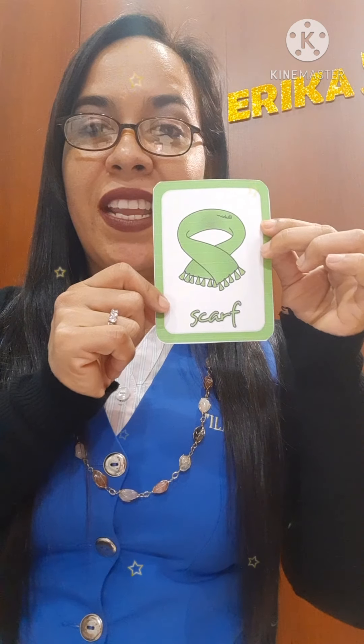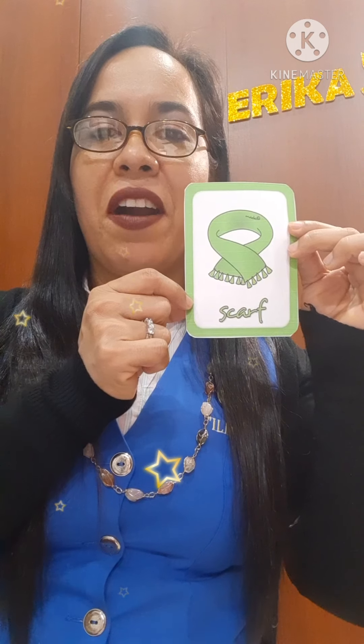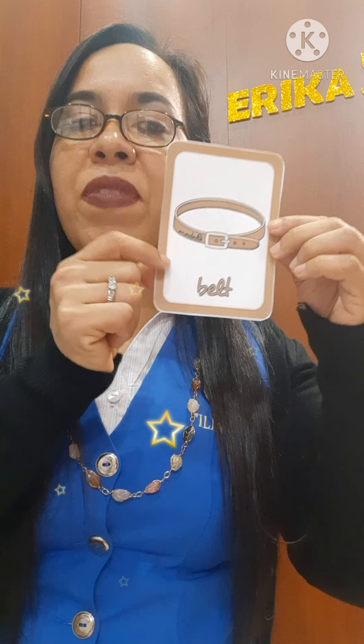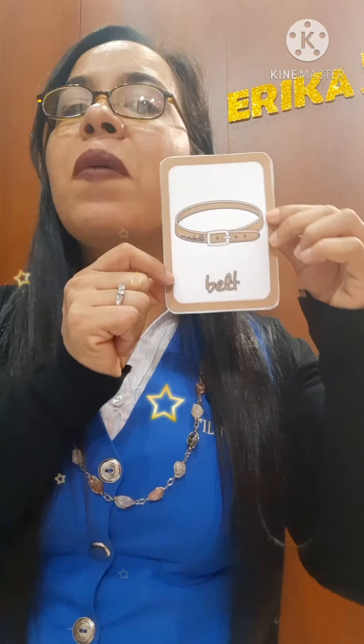Amazing! We can use it in cold mornings. Scarf — it is a green scarf. Repeat at home. Look, we have belt — belt, brown belt.